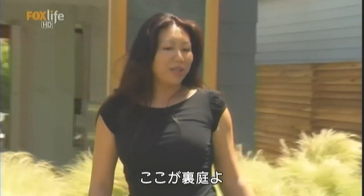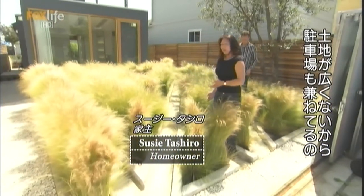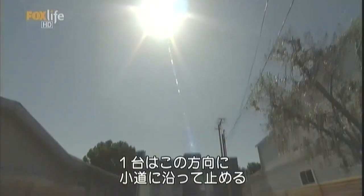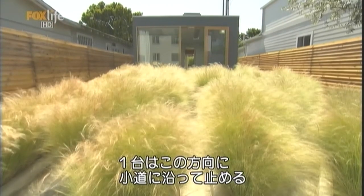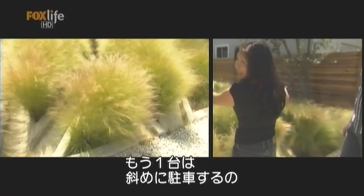This is the backyard of our house. Since the lot is only 2,000 square feet, the backyard also functions as a parking area. At night, you can come in and pull your cars here. One goes here, there's a track this way, and then there's another track at the diagonal.